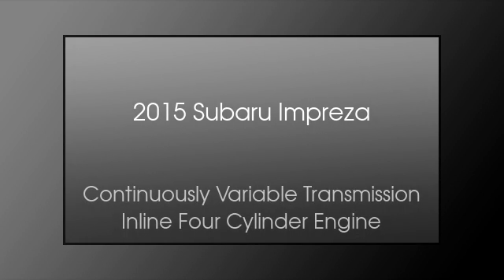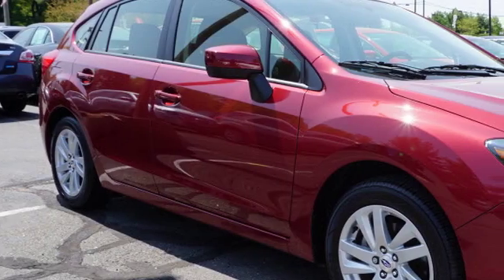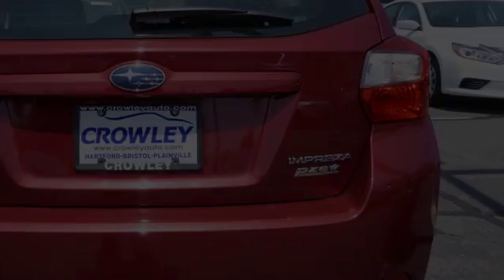This is a 2015 Subaru Impreza. This four-door sedan has a continuously variable transmission and an inline four-cylinder engine.